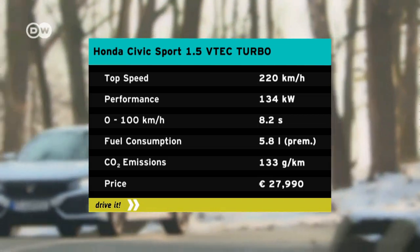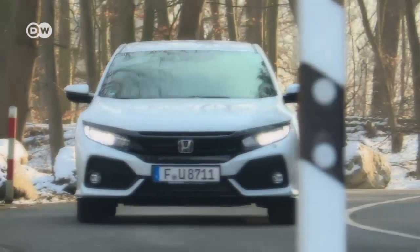Honda rates fuel consumption at 5.8 liters of premium per 100 kilometers. This is combined with a very direct shift, typical for Honda, but to Andre's taste is occasionally a bit notchy.